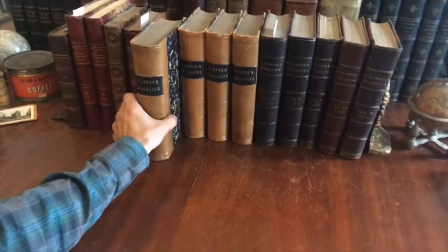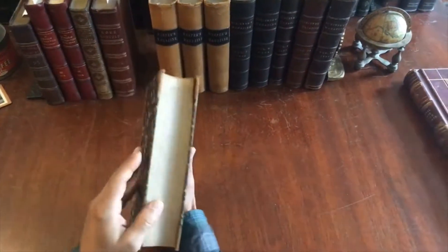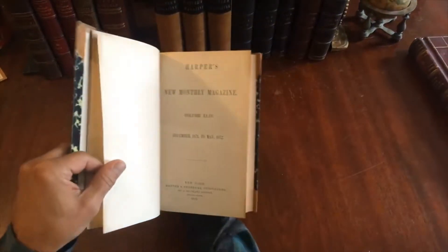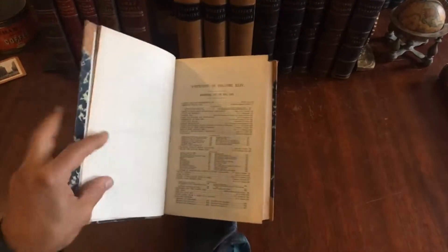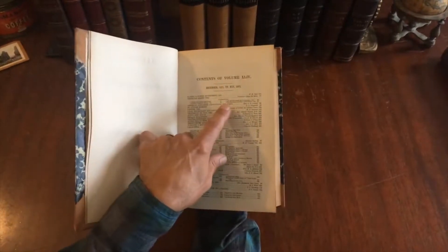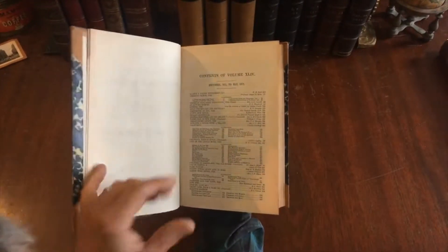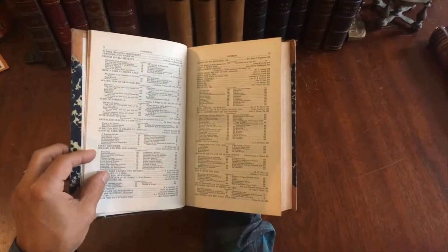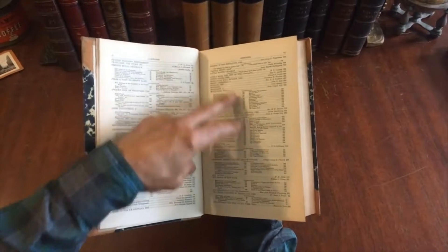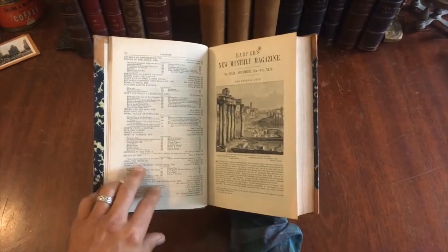Here we have a group of four 19th century, late 19th century, bound periodicals of Harper's Magazine in this attractive period half-leather binding. We see that this is 1872, representing these months here. There was Harper's Weekly and Harper's Monthly. This was an influential and very popular periodical in its day, and the range of authors found within it is extensive, and there is also a profusion of illustrations. This is just the initial contents list done alphabetically.